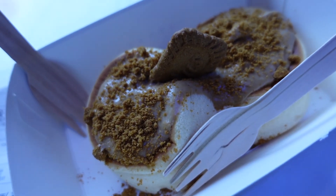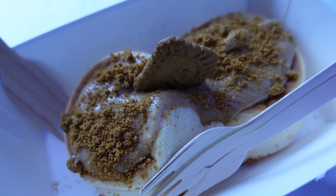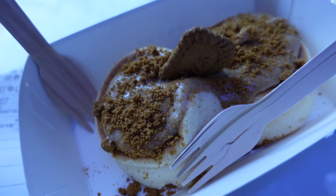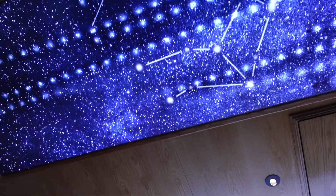We didn't end up getting the chocolate mousse — we came back to their original shop and ended up getting the pancakes instead. They have this really cute basement seating area where you can sit, because upstairs is super tiny.